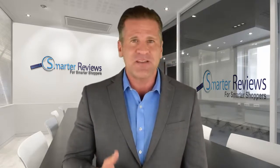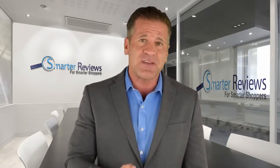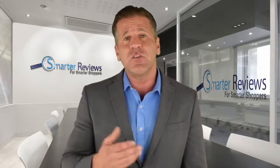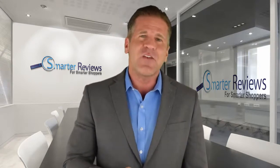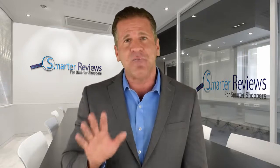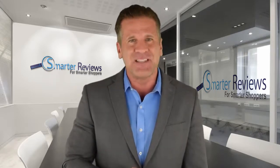So based on our own extensive research, the metrics provided by our Smarter Reviews ranking system and consideration of numerous reviews by smarter shoppers just like you, we've compiled a list of the top 5 products in this category on the market today. Check out our list of the top 5 probiotic supplements below.